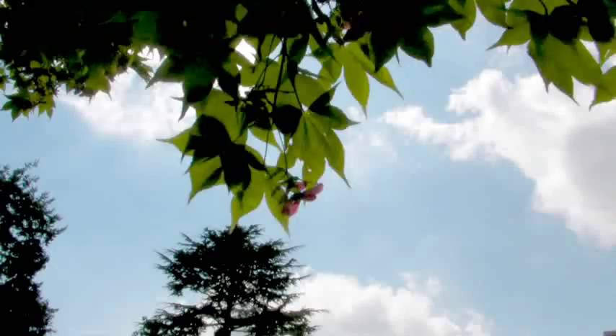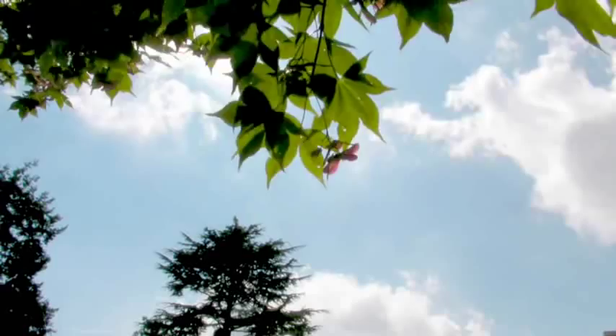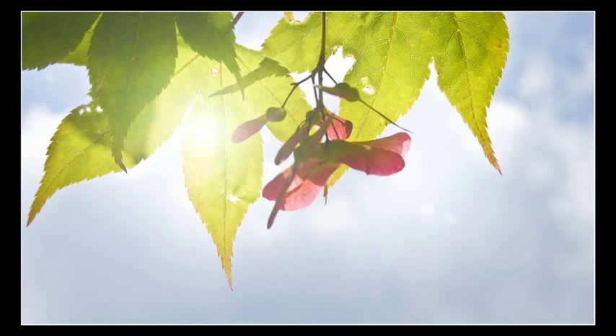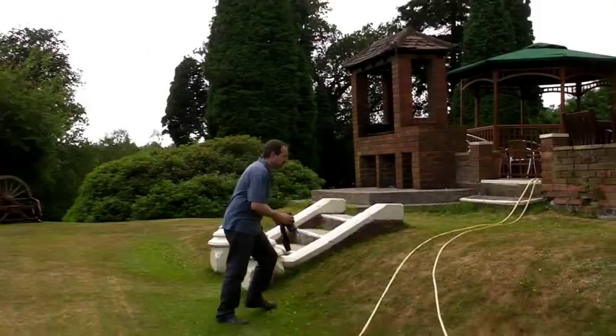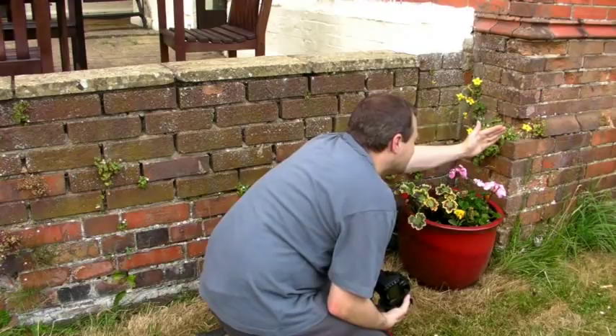I'm actually not going to travel very far for the first picture because whilst I was sitting here getting ready I've just noticed up here there's a little bit of green and a little bit of red growing in the tree, so I'm going to start by just grabbing a shot of that. I really like there's a little tiny one as well — this one just sticks past the wall so let's grab that one.